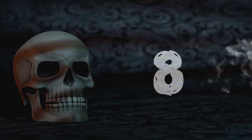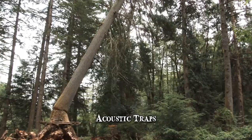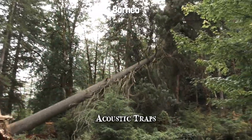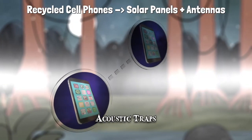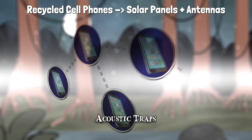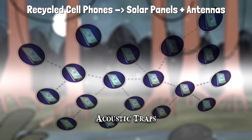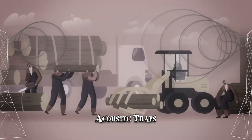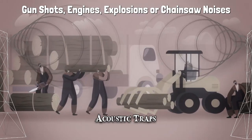Number 8: Acoustic Traps. Logging might not be directly associated with poaching, but it affects wildlife just the same. In Borneo, the Rainforest Connection used a network of acoustic traps constructed out of recycled cell phones fitted with solar panels and antennas. Mounted throughout the forest, they recorded and transmitted sounds associated with illegal activity to a cloud server. These sounds included gunshots, engines, explosions or chainsaw noises.